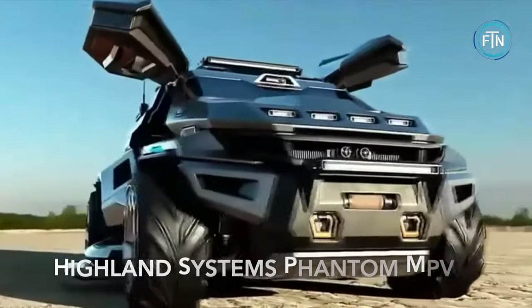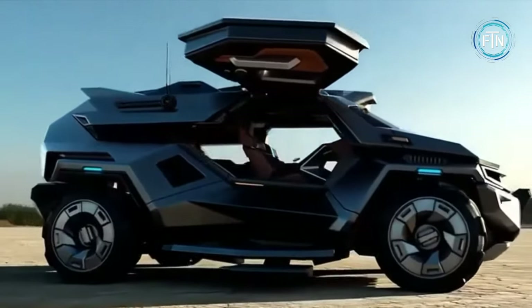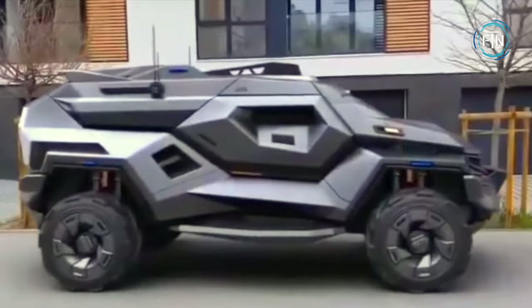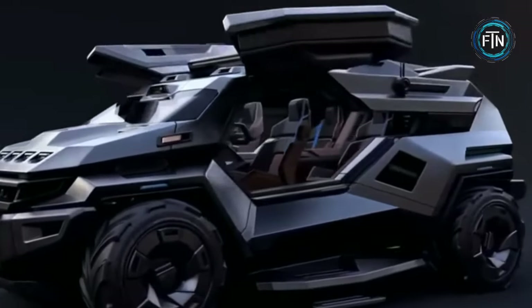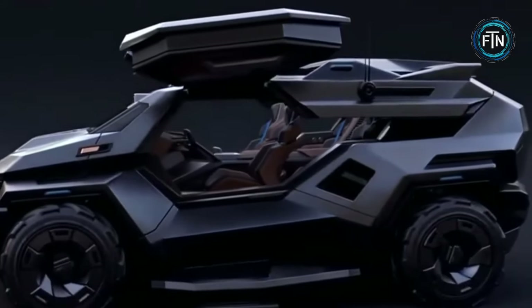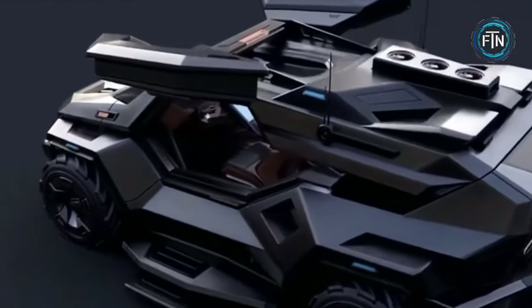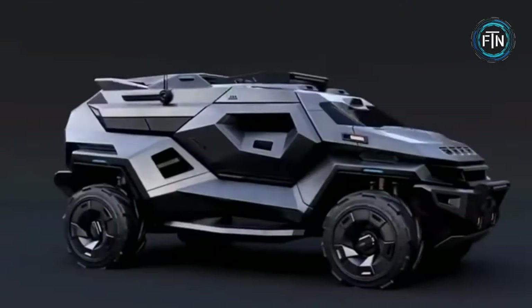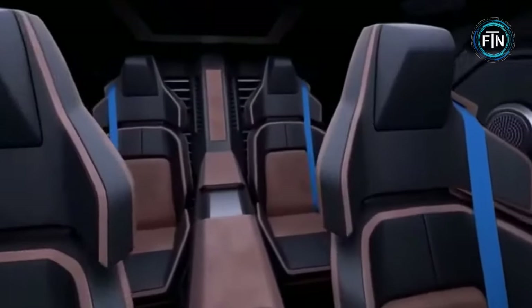The Phantom MPV, a remarkable vehicular project by UAE-based Highland Systems, stands as one of their most innovative creations. At its core, the Phantom is a design study — a tantalizing glimpse into the future of military off-roaders, conceptualized with a focus on versatility and robustness. One of its most striking features is its formidable B6 armored protection, rendering it impervious to assault rifle fire and improvised explosive devices.